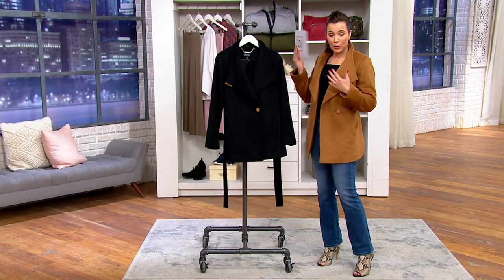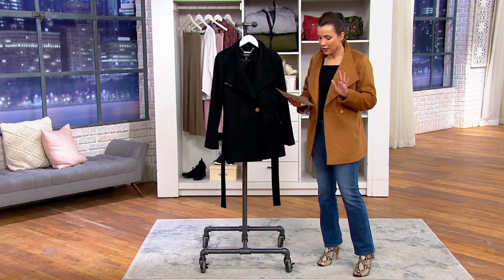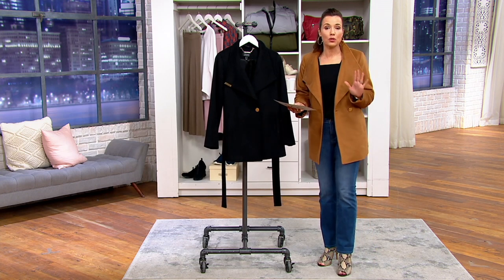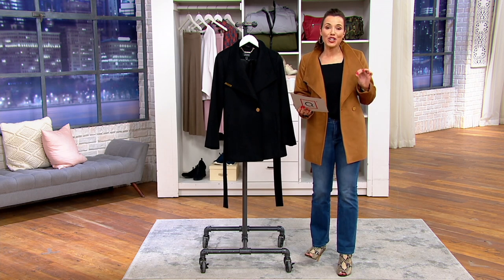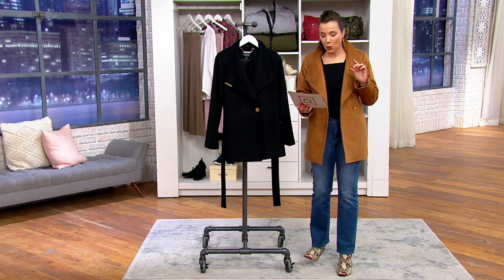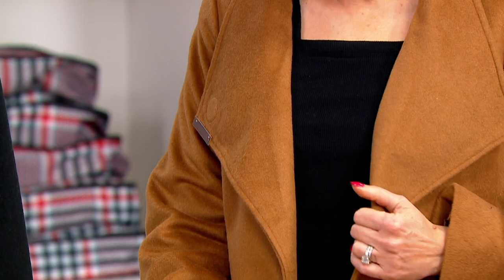300 left total or just 300 each? In each color. So we have never presented this beautiful jacket at this price and we won't again. It is the only show at this price. It's a little treat — five easy payments of $28. We have it in two colorways. I have it on in the camel and it is absolutely beautiful.